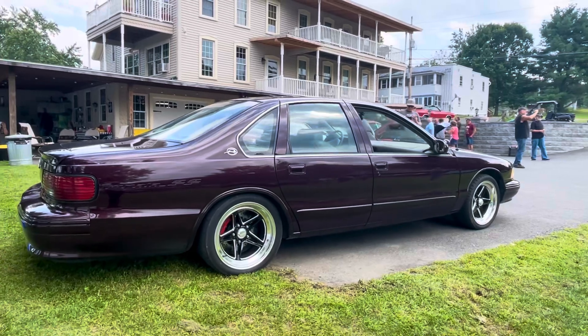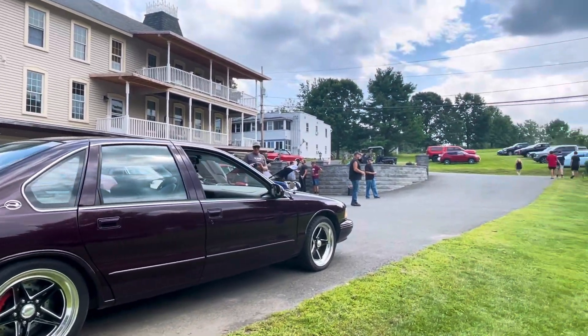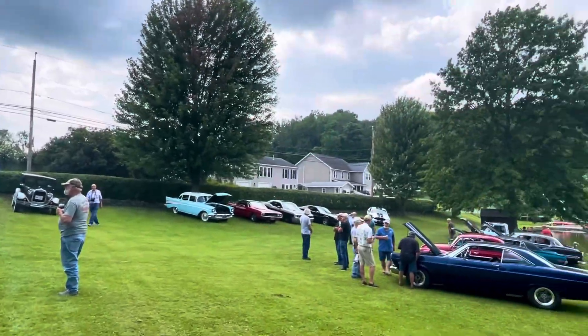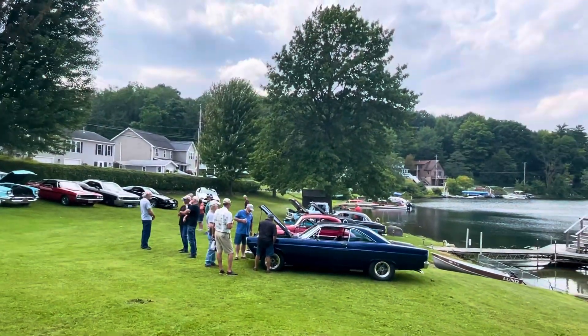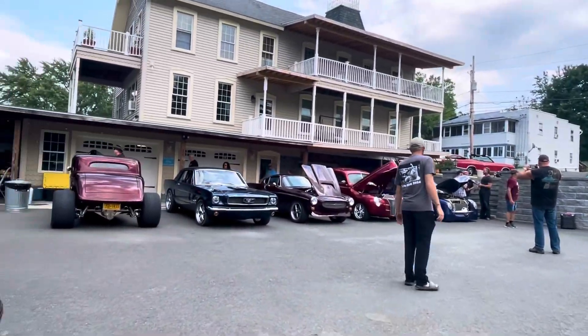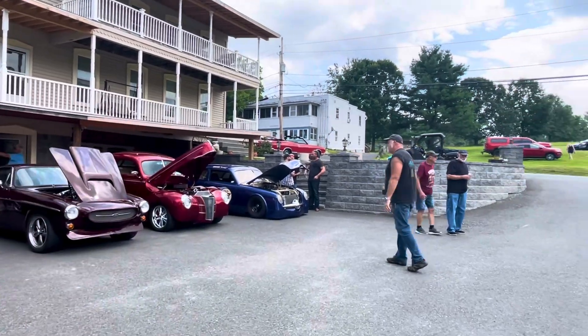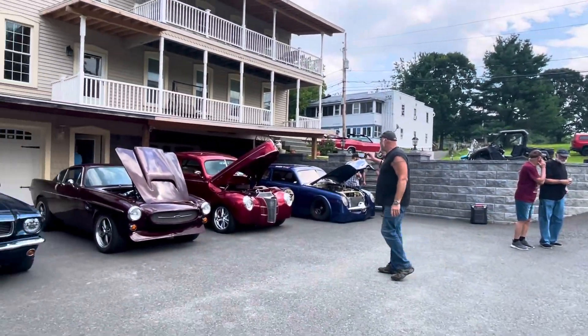And again, this is not a car show — this is just a bunch of us guys getting together for Rick's annual hot rod picnic. Amazing. Alright guys, I'm going to wrap this one up.